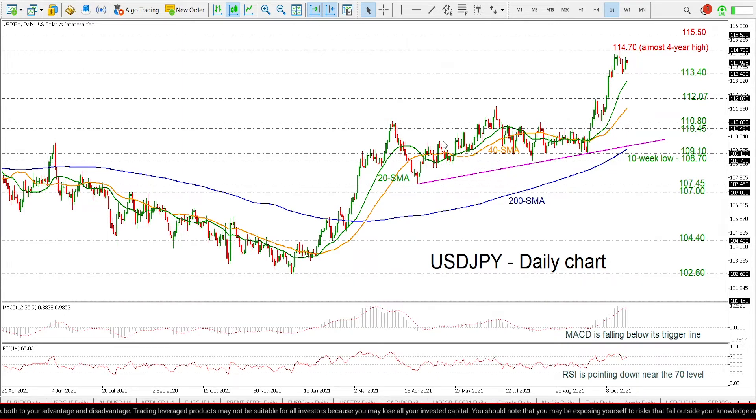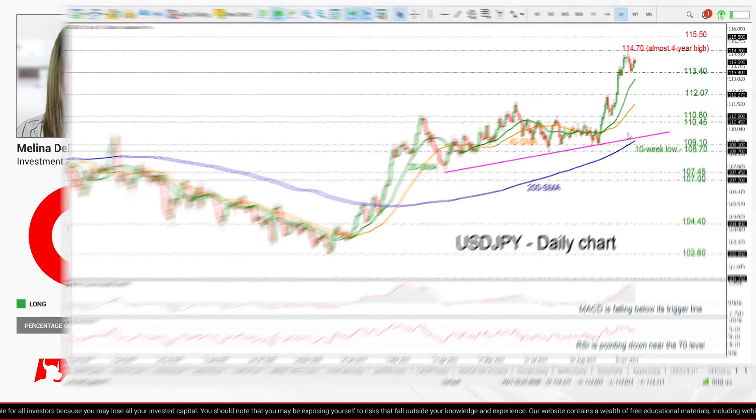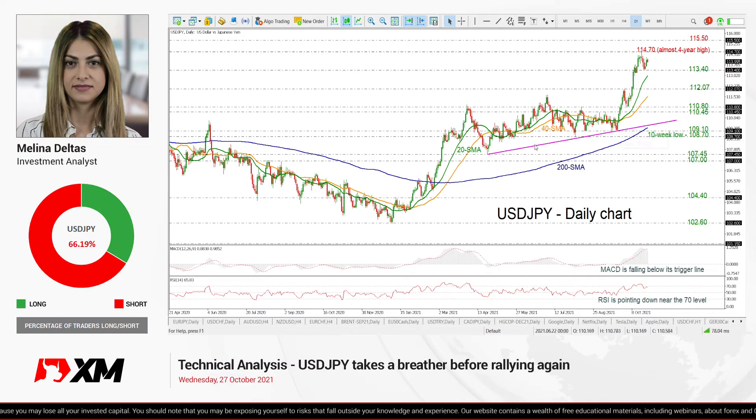Summarizing, the pair has been moving within an ascending tendency in the long term, and any declines below the 200-day SMA and the ascending trend line may change this view.